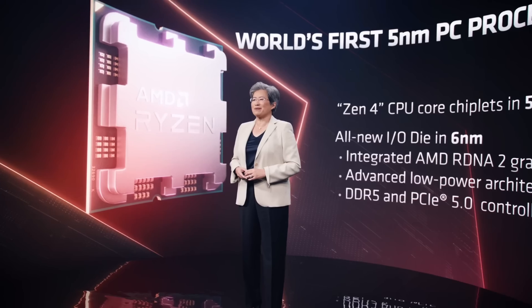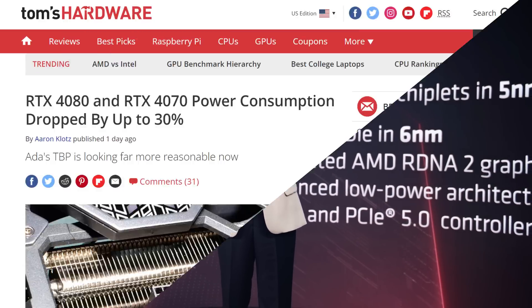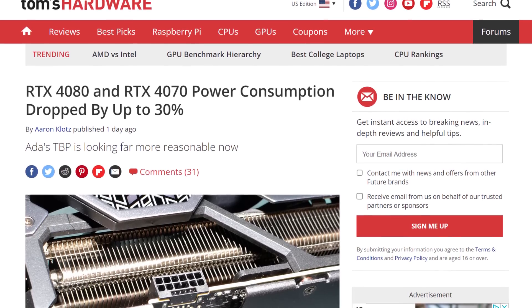Today in the news: the AMD Infinity Fabric gets a huge boost for the next generation, we got a packaging leak from the same company, and the RTX 4070 looks amazing. What's up guys, I'm Snows and this is your Boot Sequence.